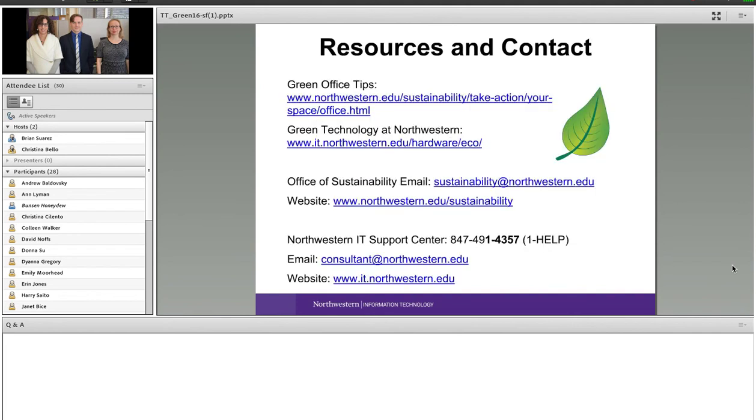We're working on making the Green Office program as streamlined and easy to follow as possible. If you're interested in pursuing Green Office certification, you can go to our website to read more, or email us at sustainability@northwestern.edu and we can help you get started with the process.